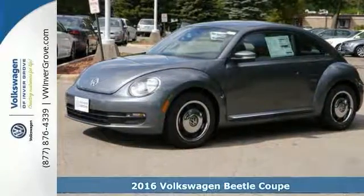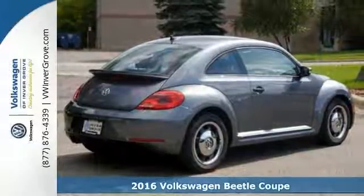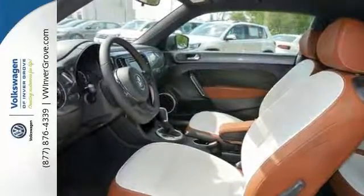You'll absolutely love this 2016 Volkswagen Beetle Coupe, or simply return it. That's our policy. This one has navigation, it also has hands-free wireless connectivity, and it has a CD player.